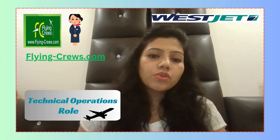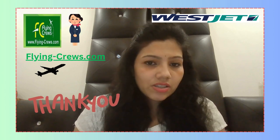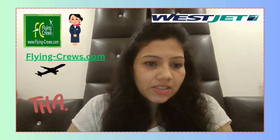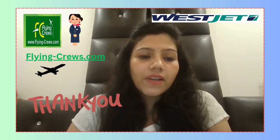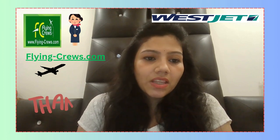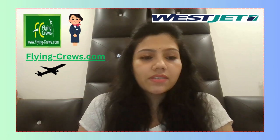If you want to make your career at WestJet Airlines, go and fill your application. For more information on job openings, follow our page at flyingq.com and subscribe to this channel to stay aware of every job posting. Thank you.